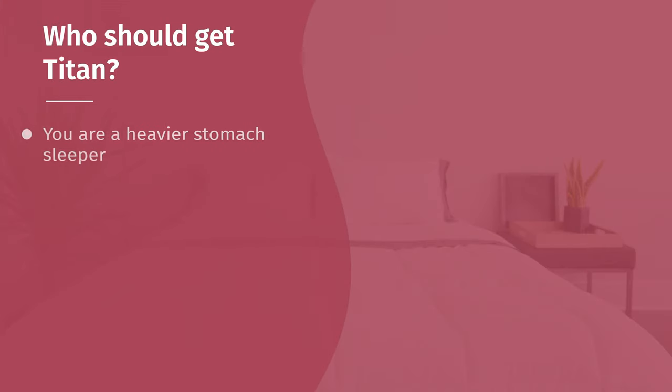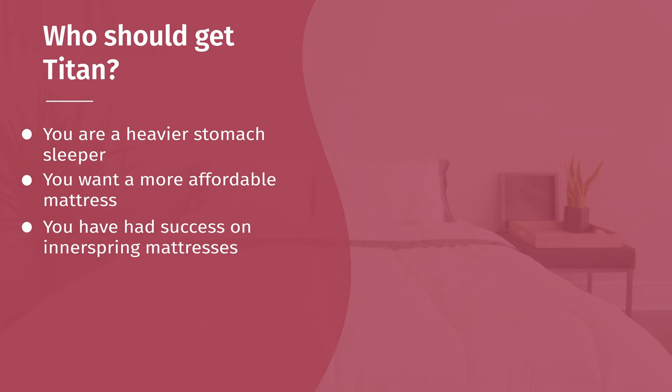Now, which mattress should you get? For the Titan: it's the better match for heavier stomach sleepers — I personally felt better support stomach sleeping on the Titan. If you're looking for a more affordable option, the Titan is the clear choice, as it's significantly more affordable than the Purple 4. If you like more of an innerspring mattress feel, the Titan is also the clear choice — it has that classic innerspring feel with a little foam on top. Finally, if you prefer a firmer mattress or have higher support needs, I would look at the Titan.